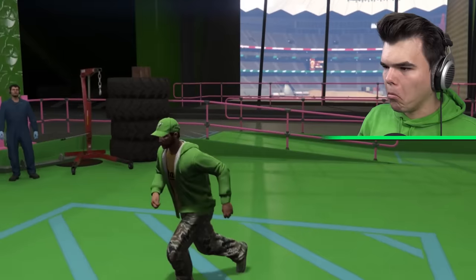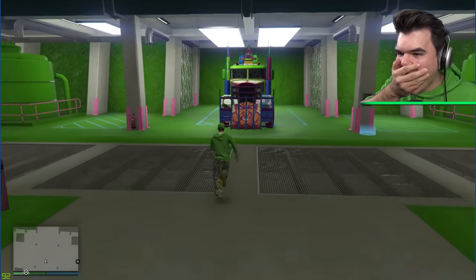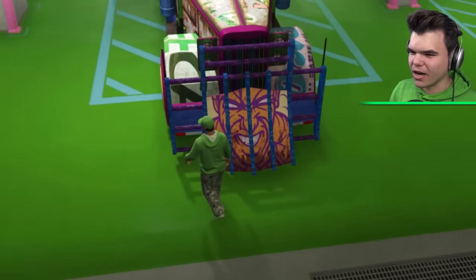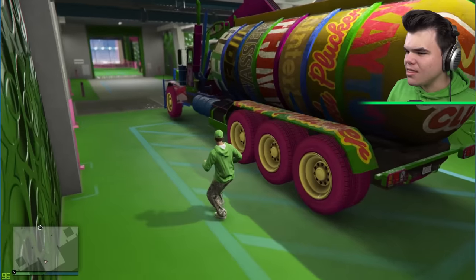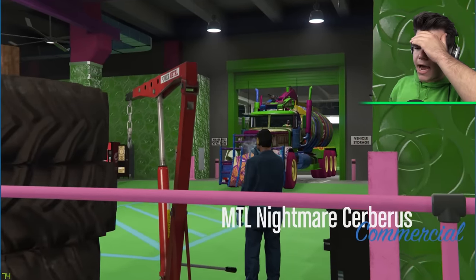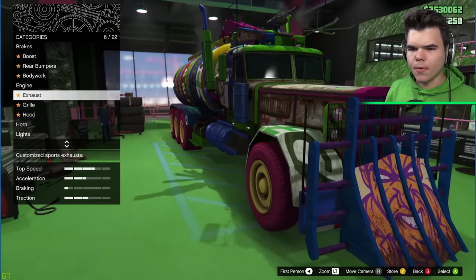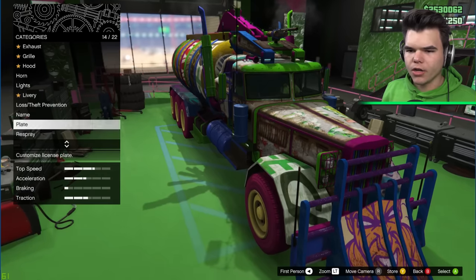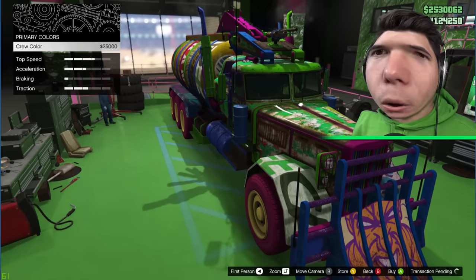Oh my goodness. Dude, I just realized there's a man at the front of my truck. Okay, this is pretty cool, but according to Jordy and Josh, this is not customized yet. So I can make this cooler? I'm driving it into the workshop. But this is going to go mad.